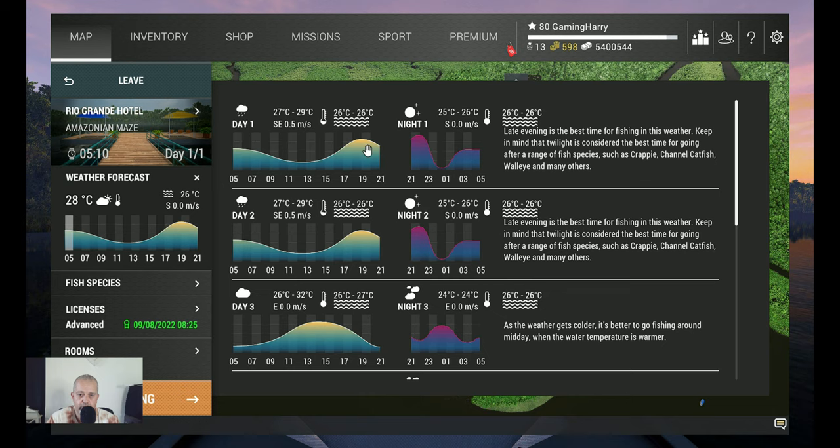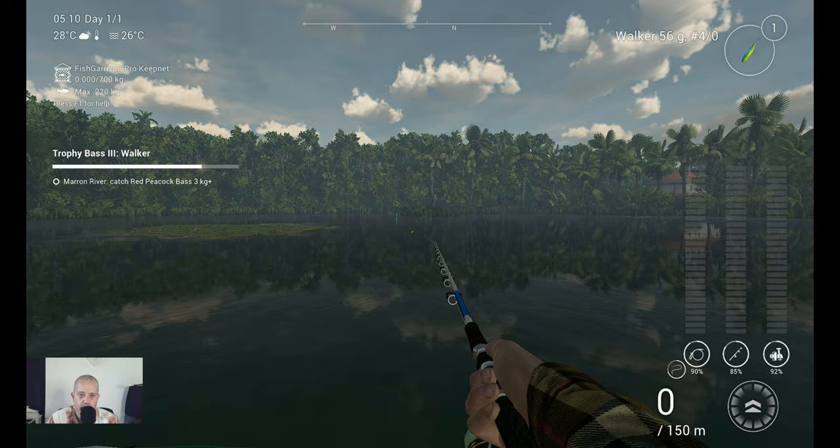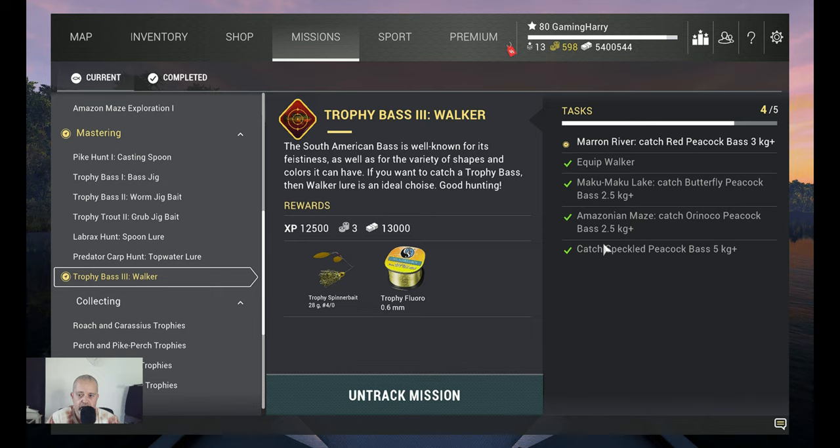Now we go to the spot for the biggest one of the challenge, and that's the Speckled Peacock Bass, five kilogram plus. I'm going there and I'm going to skip the boat ride in the video — you don't want to go with me on a boat ride. See you there.